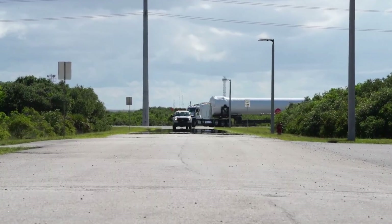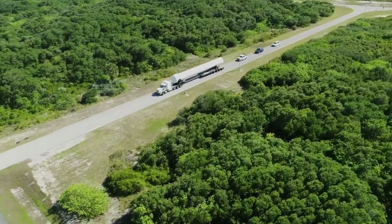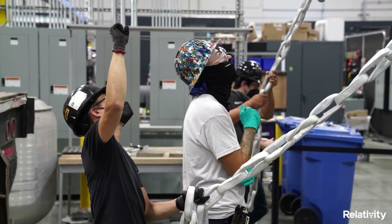Relativity Space has been working extremely fast as they continue to make progress on a few different large projects. Between Terran R's future facilities, testing, Terran 1's first launch, and much more, the company currently has a lot on its plate.